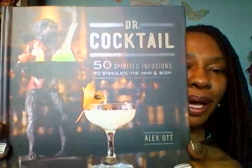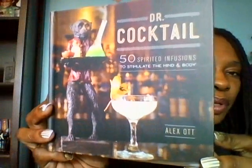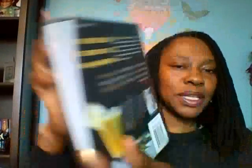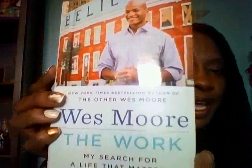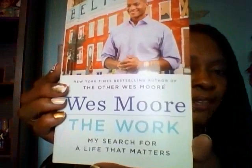The last items I grabbed from the Dollar Tree were books. I also picked up two Sunday papers — the Washington Post — so I can get more coupons again. That's a great buy because the Washington Post by itself is $3.50. This is Dr. Cocktail: 50 Spirited Infusions to Stimulate the Mind and Body by Alex Ott — it's a fun book for different cocktail recipes. I also picked up a book called Westmore: The Work — My Search for a Life That Matters, by Westmore.